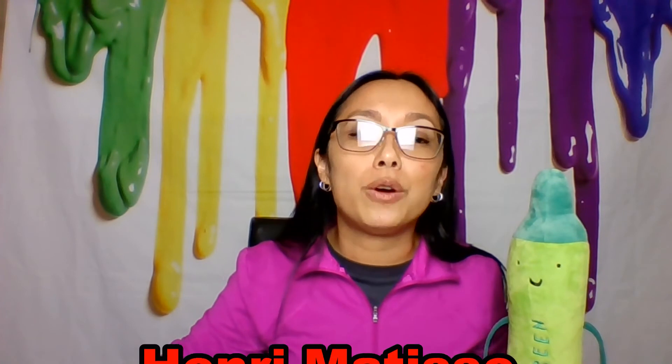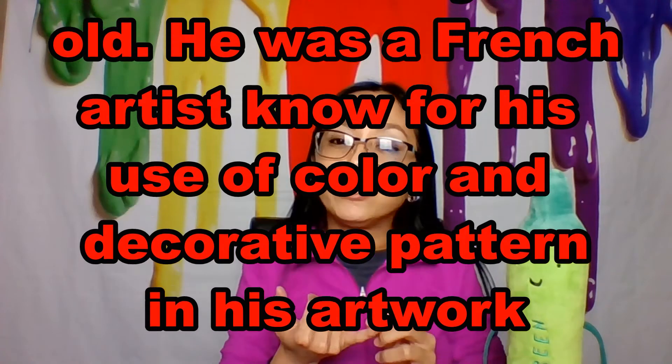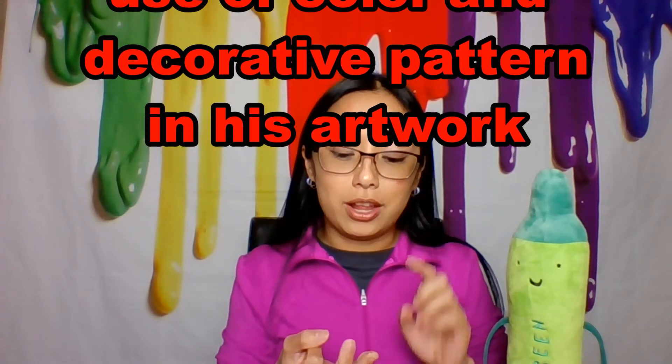We went to see works by the artist Henri Matisse — we say Henri Matisse — who lived to be 84 years old. He's a French artist and he was known for his color and decorative patterns in his artwork.